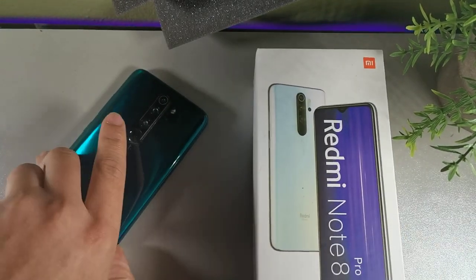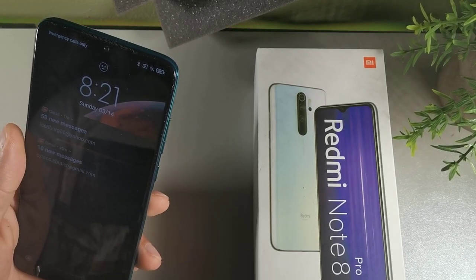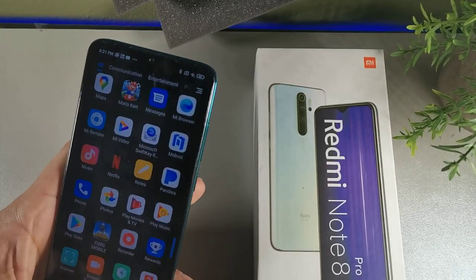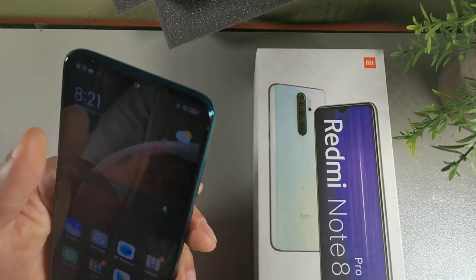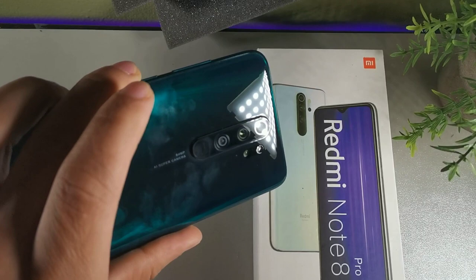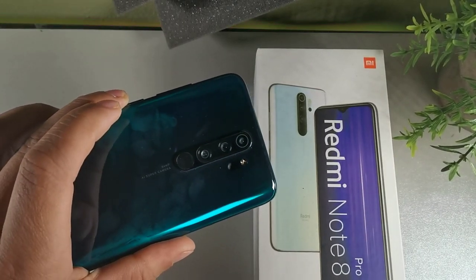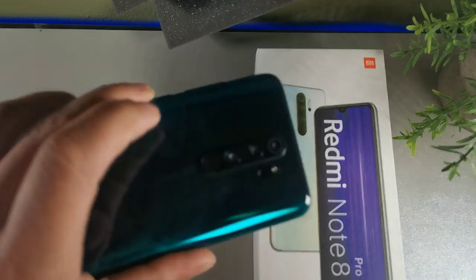Today we're going to be taking a look at the Redmi Note 8 Pro. This device is really impressive — it has a 6.3 inch display and a Helio G90 processor, which is a gaming chipset. We do get facial ID on this device. Let me just show you how quick that works — that's really quick. Let's try the fingerprint sensor, which is actually on the camera module. We do get a triple camera setup, and we have Gorilla Glass 5 for protection on this budget device.